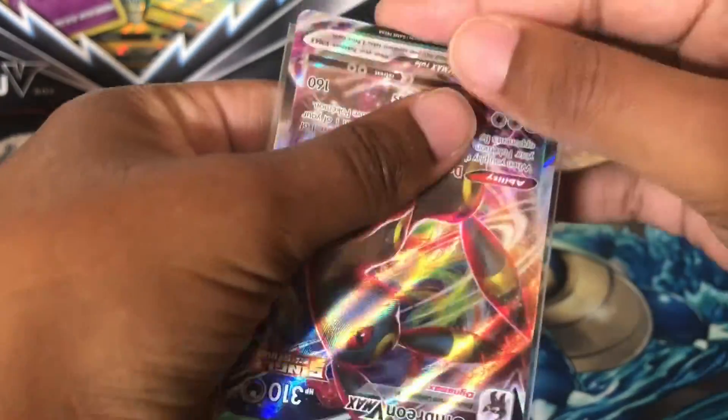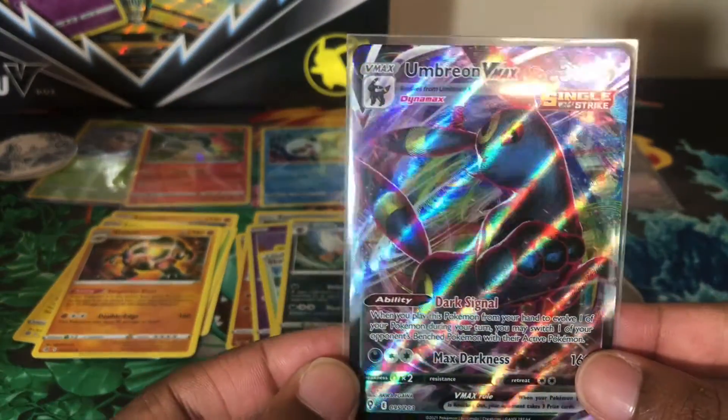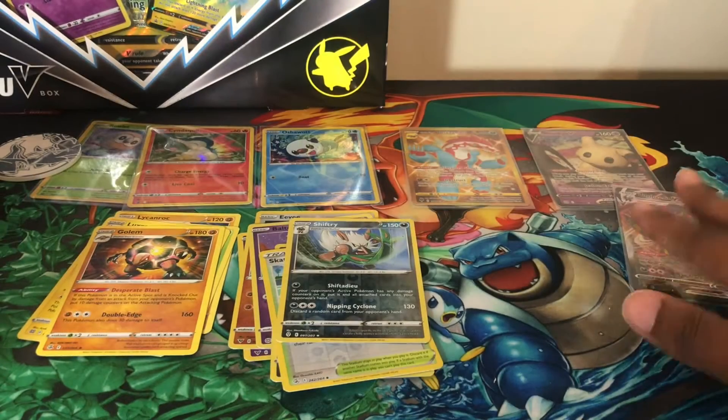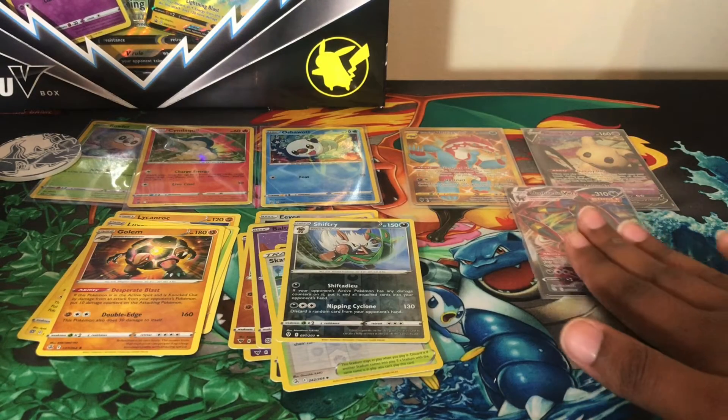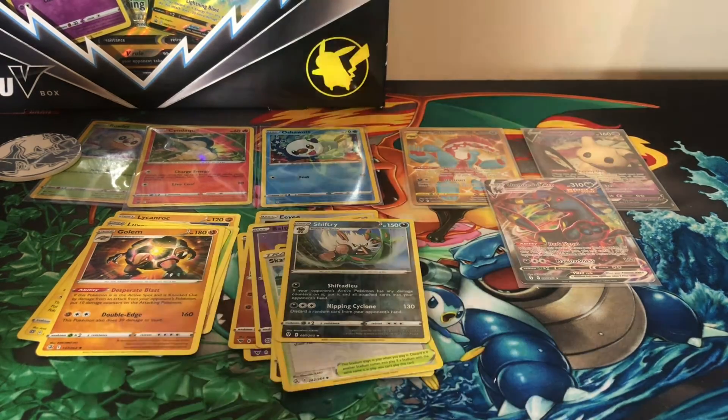Finally, finally — I have an Umbreon, and it's the Umbreon V-Max! Very pretty card. Umbreon is my favorite Eeveelution and one of my favorite Pokémon. I can just see that if I were in the Pokémon world, Umbreon would have to be on my team — there's no way around it.